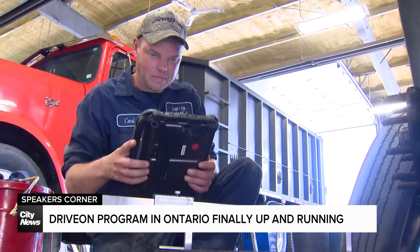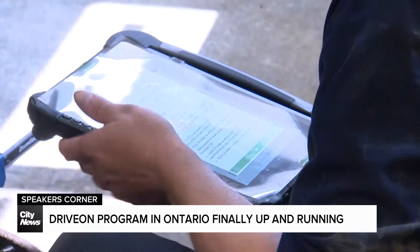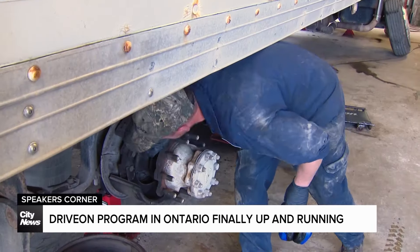We needed the government-issued iPad. Fast forward to today. Since we last spoke, we did receive the government tablets, and after a little bit of growing pains and adjustment, the system works quite well. With the new tablets, mechanics upload the entire inspection process, ensuring those big rig trucks you share the road with are safe to go.